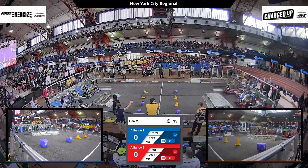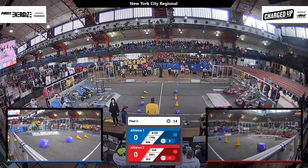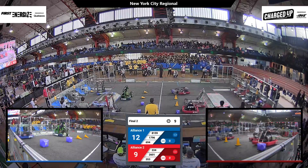Drivers behind the line in three, two, one, go! And here goes finals match two of the New York City Regional.